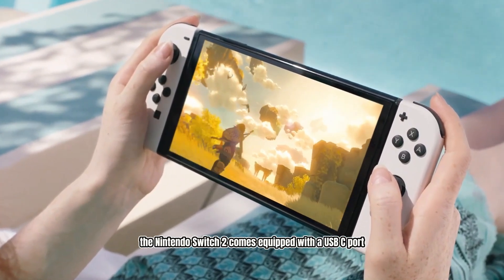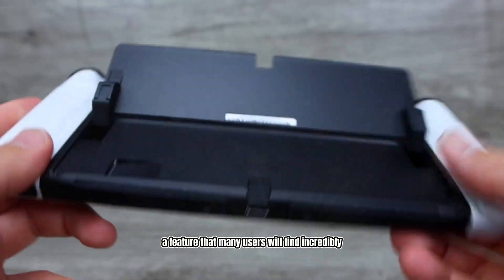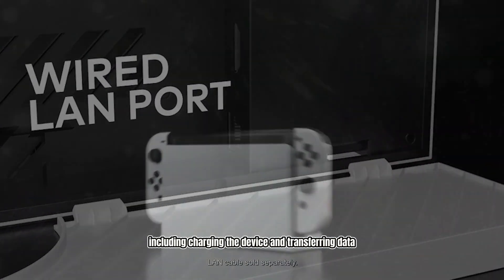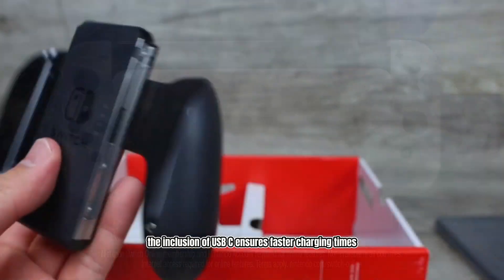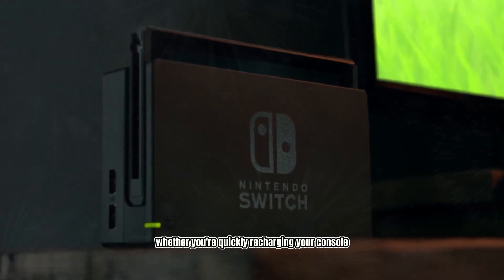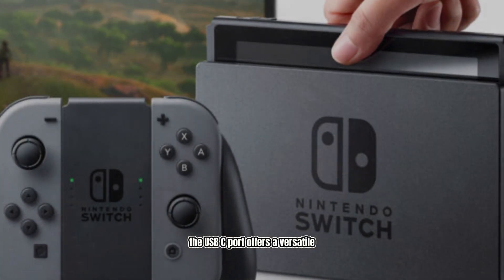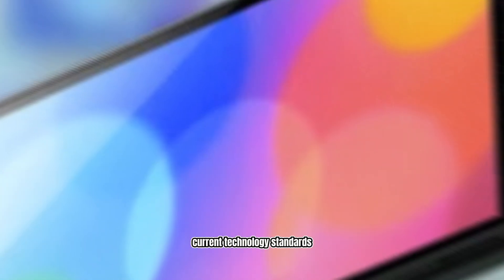The Nintendo Switch 2 comes equipped with a USB-C port, a feature that many users will find incredibly convenient. This port serves multiple purposes, including charging the device and transferring data. The inclusion of USB-C ensures faster charging times and more efficient data transfer, making the overall user experience much smoother. Whether you're quickly recharging your console or transferring game data, the USB-C port offers a versatile and modern solution that keeps up with current technology standards.